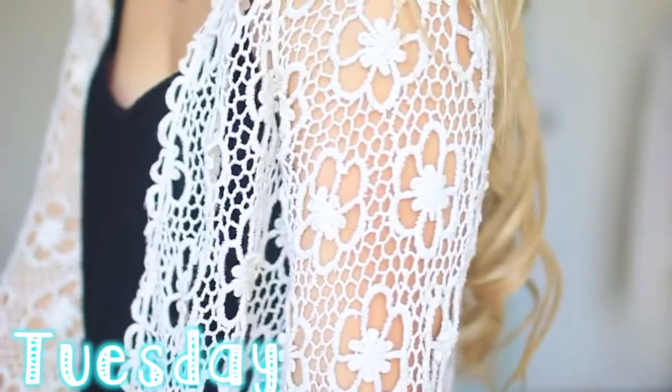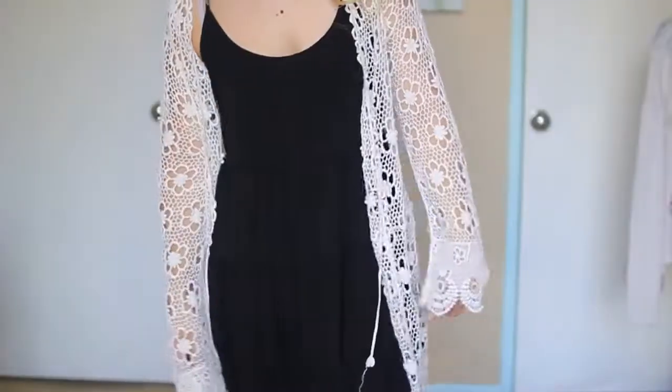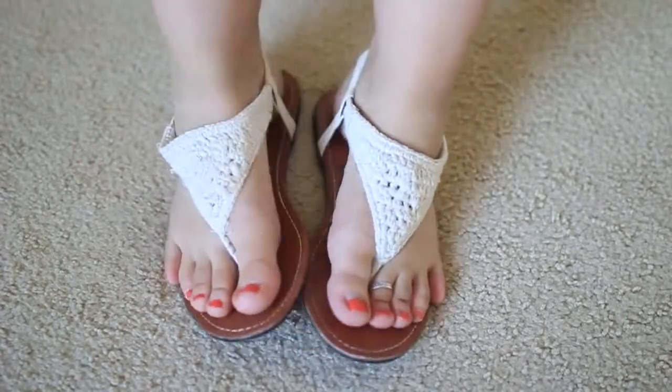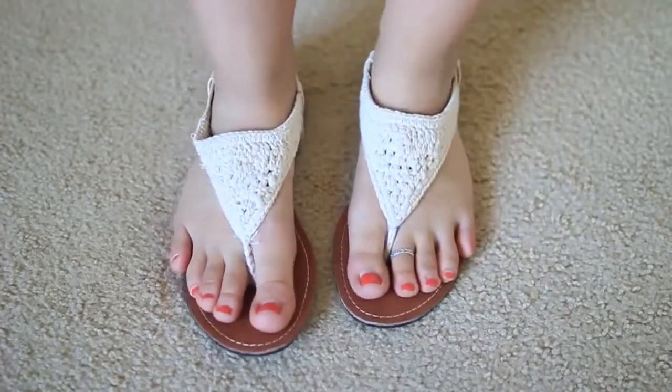It is now Tuesday. I decided to go for another comfortable outfit, but I feel like this outfit is very cute at the same time. I'm wearing a dress that's from Brandy Melville and, of course, another Brandy Melville item — this cardigan is from there as well. These sandals are from PacSun; they're just these crochet, very comfortable sandals.